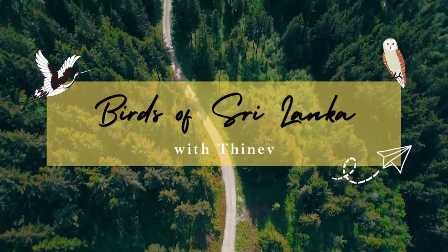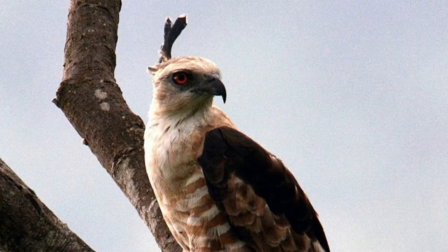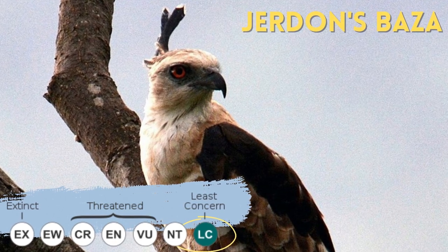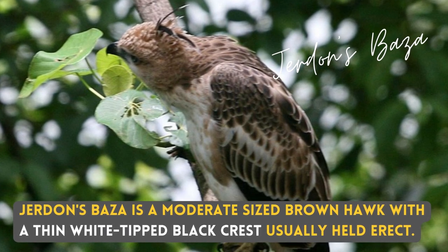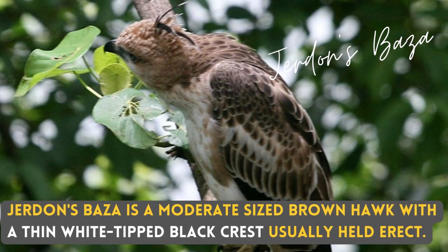Hello, I am Theo. Today we are talking about a bird that looks like the crested hawk eagle — the Jordan's Baza. Jordan's Baza is a moderate sized brown hawk with a thin white tipped black crest, usually held erect.